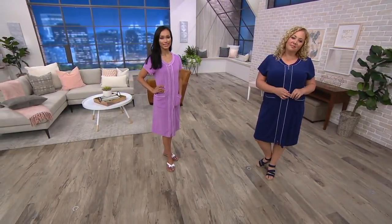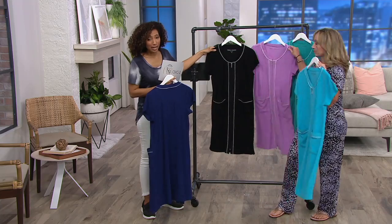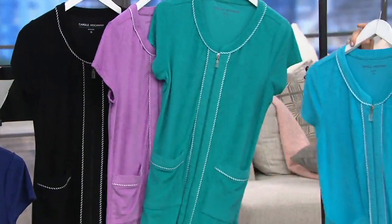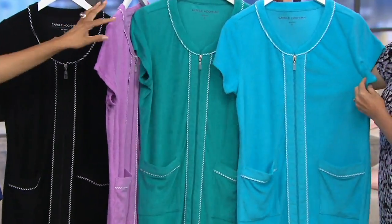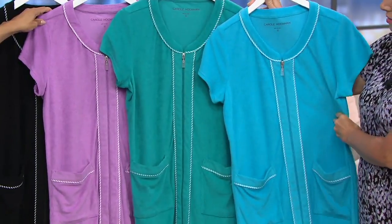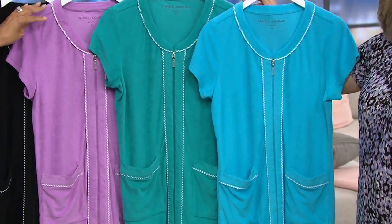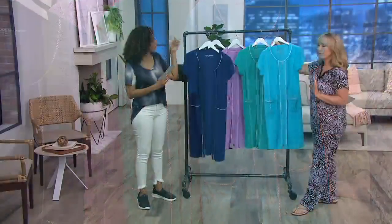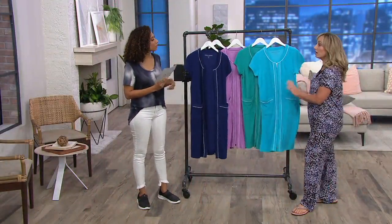We also have three other colors: black, lavender, pool green, and turquoise. The turquoise is definitely a true turquoise, and the green is certainly more of a green. Whatever size or color you choose, you will not be sorry.